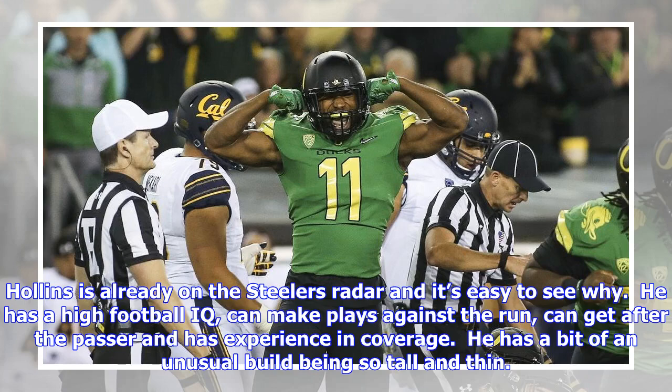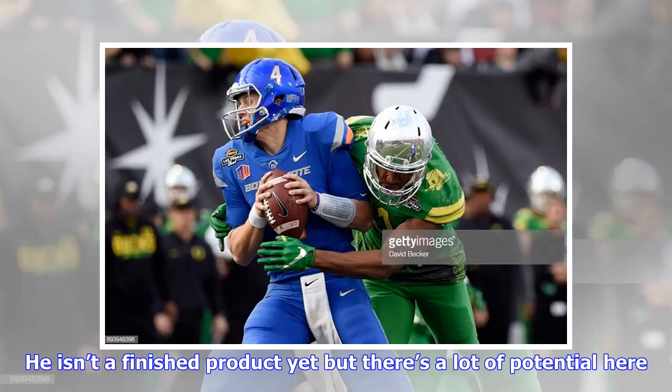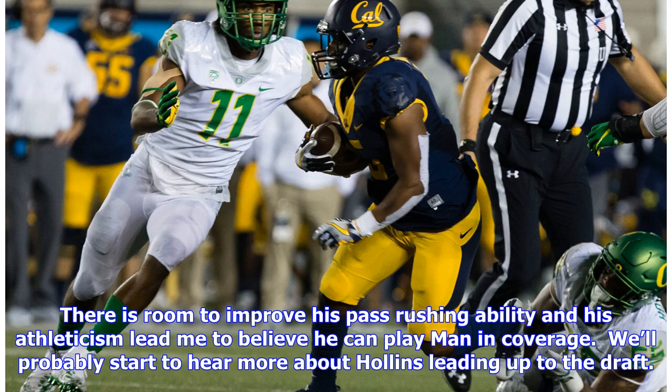Hollins is already on the Steelers' radar and it's easy to see why. He has a high football IQ, can make plays against the run, can get after the passer, and has experience in coverage. He has a bit of an unusual build being so tall and thin — the closest comparison based on size I could find was Arden Key. Length on defense is a huge asset if you know how to use it. He isn't a finished product yet but there's a lot of potential here. There is room to improve his pass rushing ability, and his athleticism leads me to believe he can play man coverage. We'll probably start to hear more about Hollins leading up to the draft.